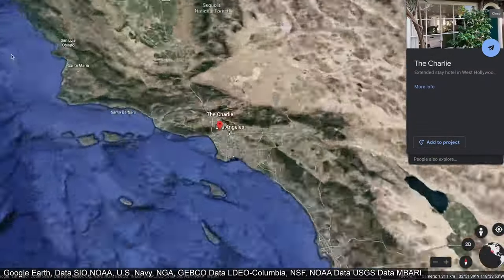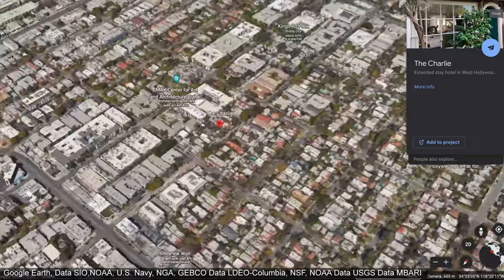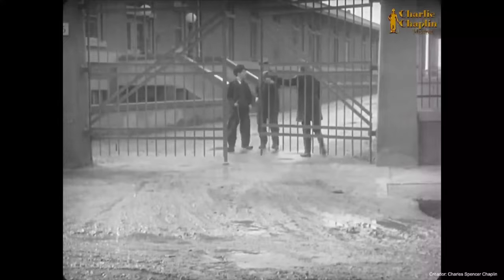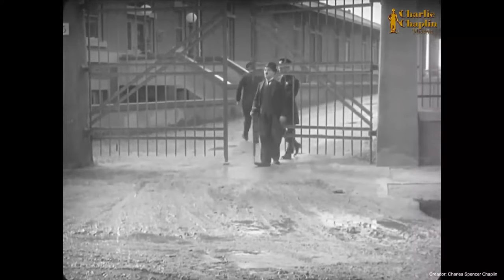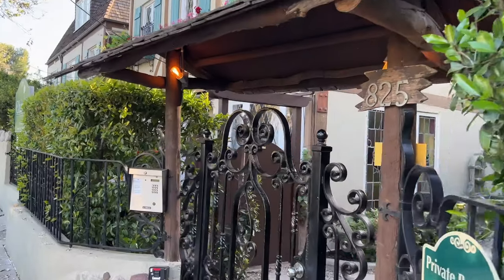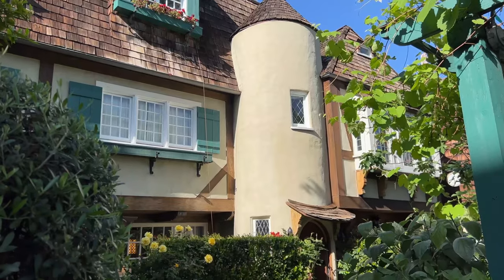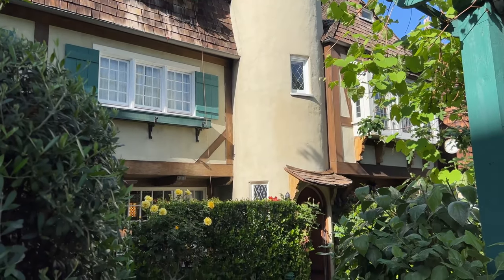The hotel's in West Hollywood, right off of famous Melrose Avenue. The Charlie is a 14-room boutique hotel in West Hollywood that used to be owned by Charlie Chaplin. It was owned by him during the golden age of Hollywood. Stepping through the gates and into the English garden transports you into 1920s Hollywood. Let's go have a look around.